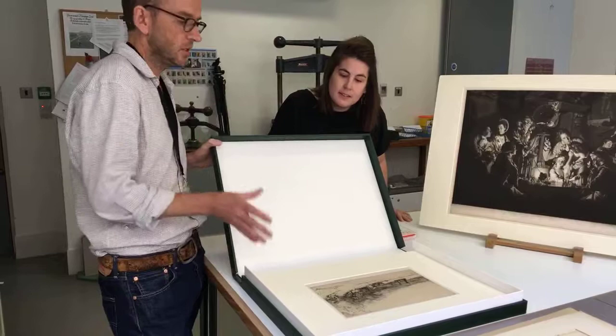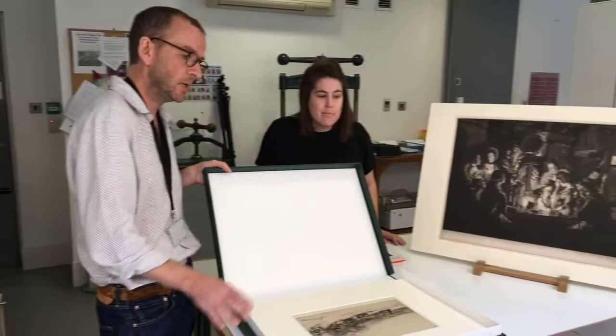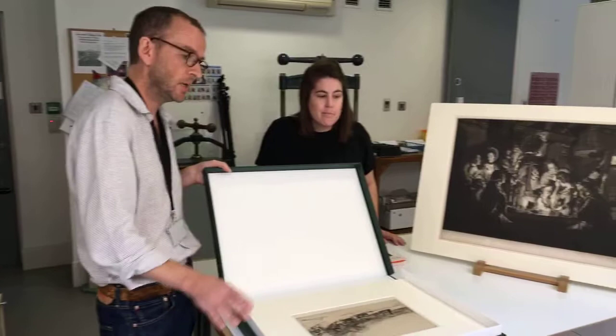Things will obviously change and maybe in another 100 years people will say, 'What on earth were you doing using that mount?' But we're pretty confident that compared to certainly earlier mounts — like the ones we're going to talk about a bit later on — these are really safe.